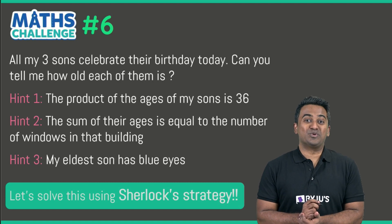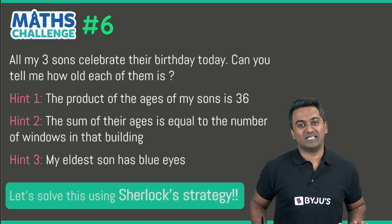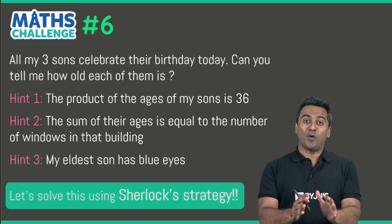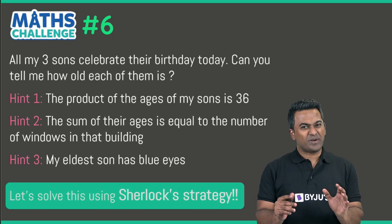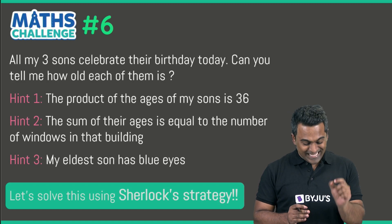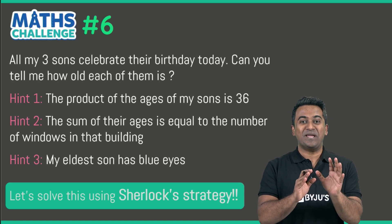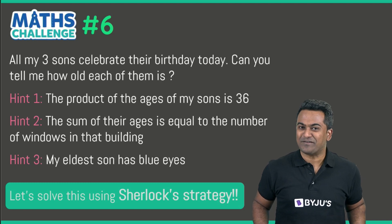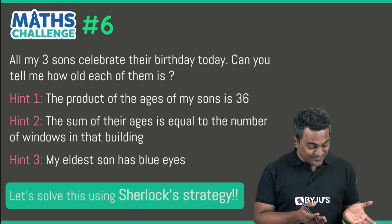Hello and welcome to the sixth math challenge. This right here is my favorite problem in the world. If somebody tells me, can you summarize the process of solving a math problem with one question, this is the question I'm going to select because this is purely magical. You must have gone through this question — let's go through it and try to understand it.